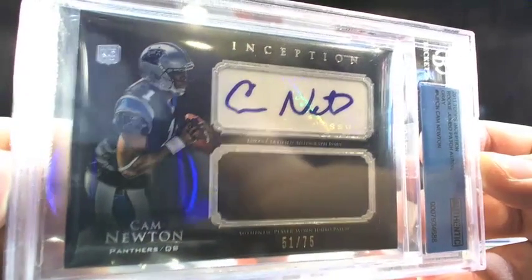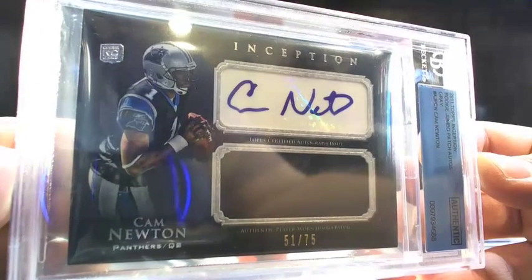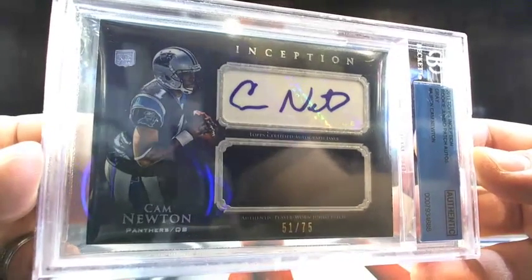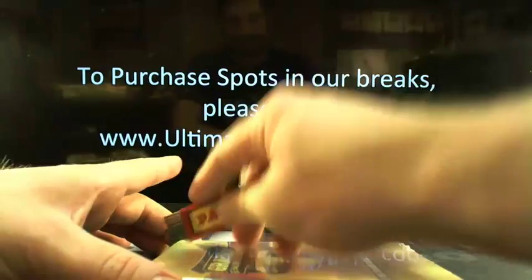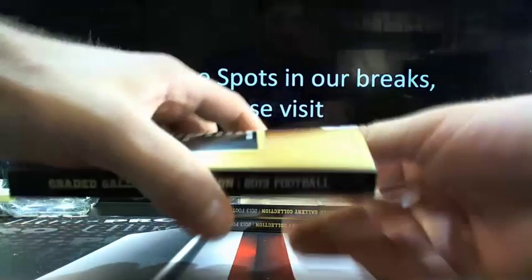This is exactly why we do Greater Gallery — it just gets weird. King Daddy bought the last couple, all right cool, we can get another break listed up. Guys, don't go anywhere. A little Cam Newton rookie year auto.